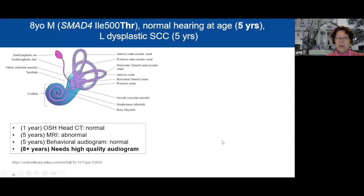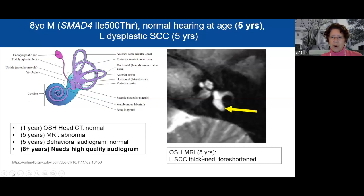Here is a male patient with the threonine variant. When we saw him at age five, an MRI showed some problem with the semicircular canal. Interestingly, his behavioral audiogram was normal at that time. Because of Myrie Syndrome, he is likely to develop hearing loss and will need a high-quality audiogram. As many of you know, if you have a child with Myrie Syndrome and autism, getting that high-quality audiogram is really hard — sometimes children need anesthesia, and we endorse that. We believe the value of getting that information is so important.